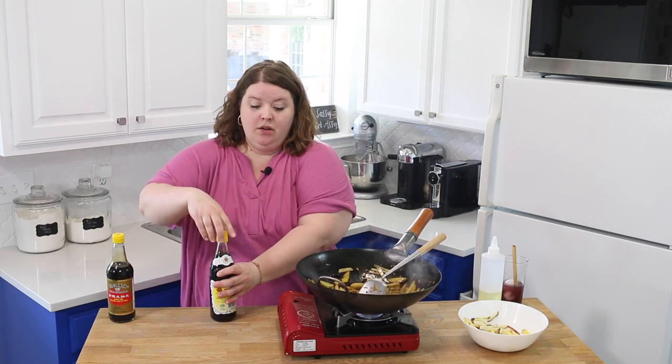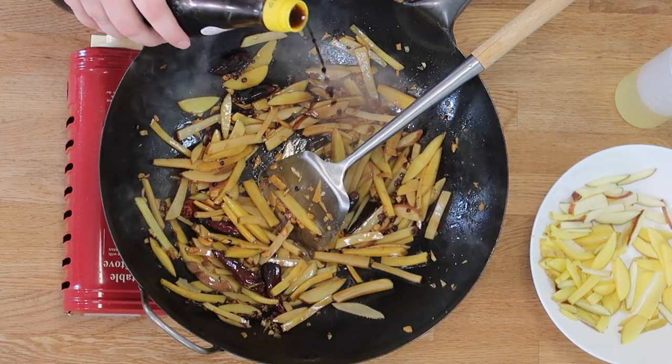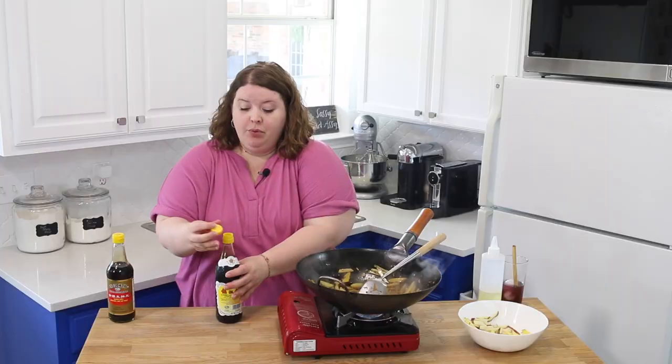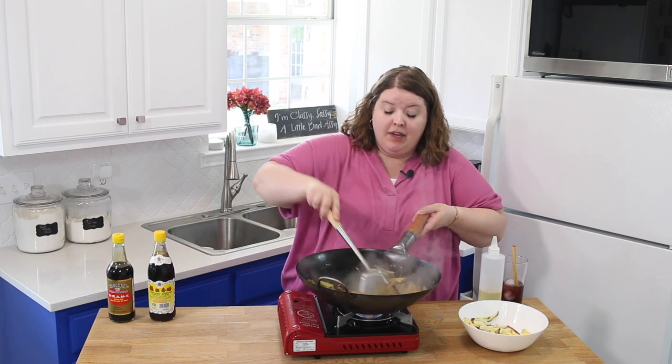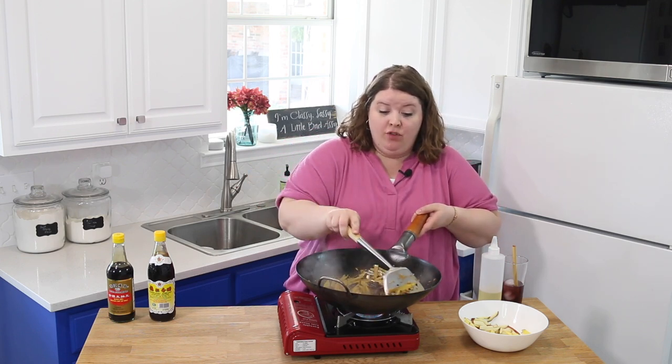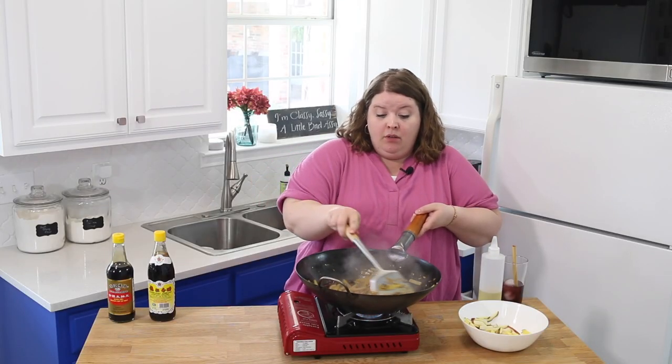Now I'm going to throw a little vinegar in here. What's important to know — as he mentioned — is you want your vinegar to be last because the vinegar will start to break down the properties in your potatoes, making them mushy. You don't want them mushy — you want them to be a little crisp.